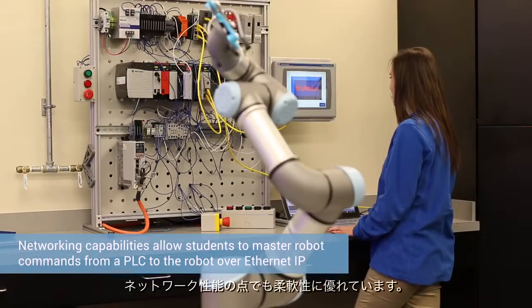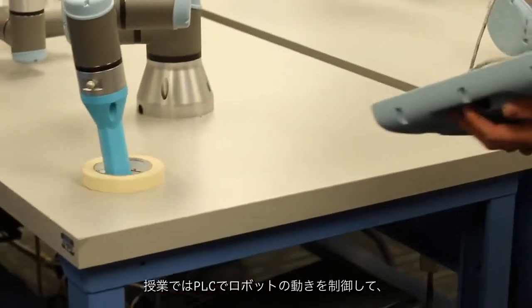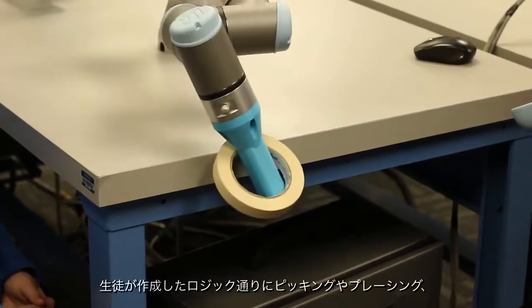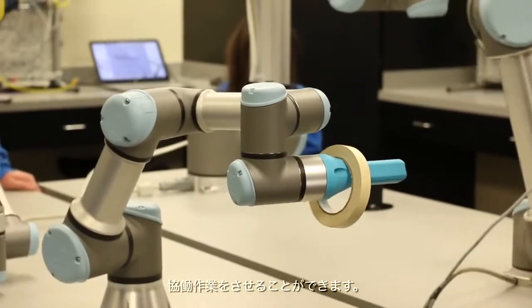One of the flexibilities of the Universal Robot is the networking capability, and in industry these days networking is a very big deal and an important skill set for students to master. In the classroom we can have a PLC controlling the robots with coordinated motion — having them picking and placing and working together in ways that the students themselves have generated the logic to accomplish.